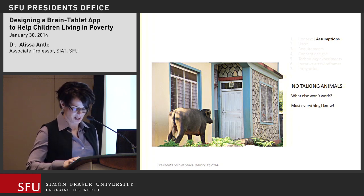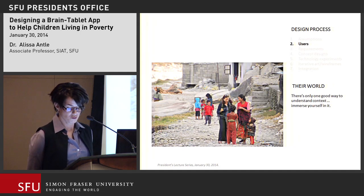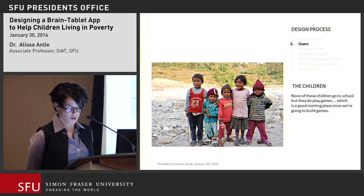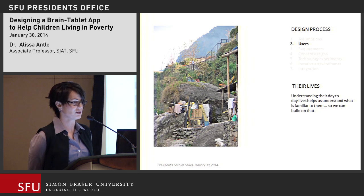I took a lot of pictures — being an amateur photographer meant those pictures became extremely useful in our design process back home. I spent time with the kids; they're awesome. They don't go to school, but they play lots of games, which was a great starting point. I found out a lot about the games they played and about what was familiar to them in their daily lives so I could make a game that was familiar to them.